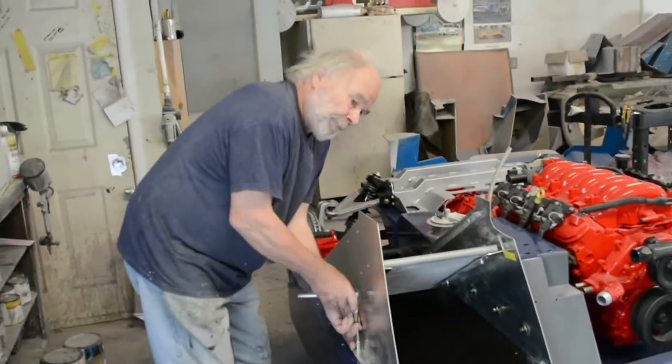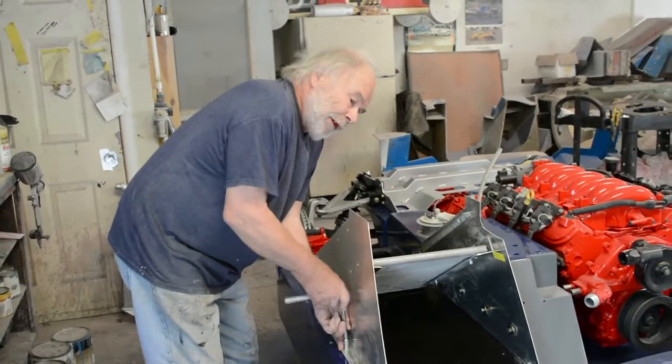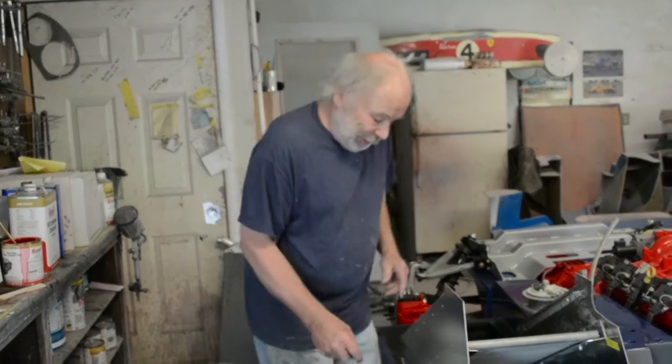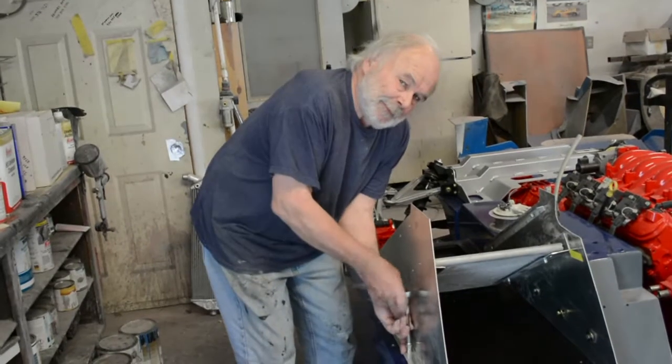So this one won't have regular windows then? It'll have a window where a portion of it slides forward, like the Corvette GTP one.